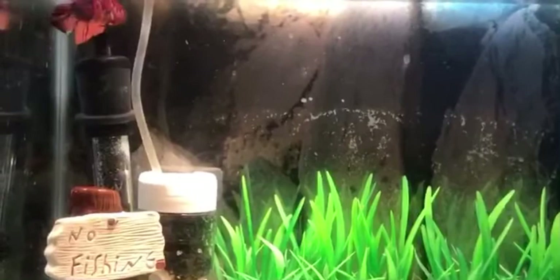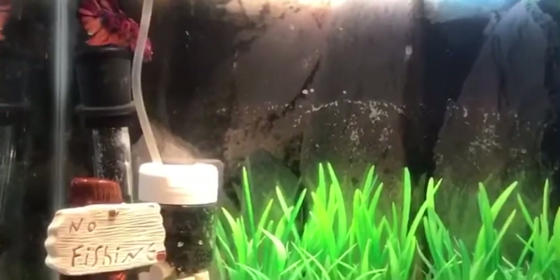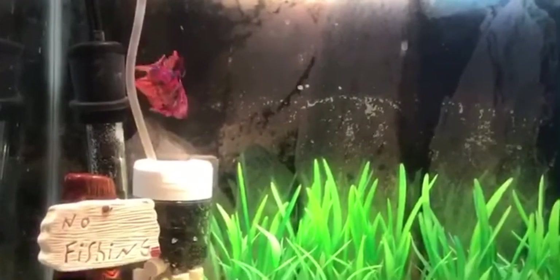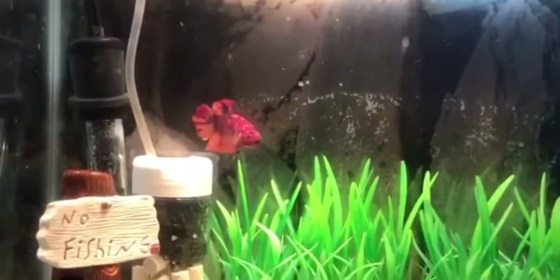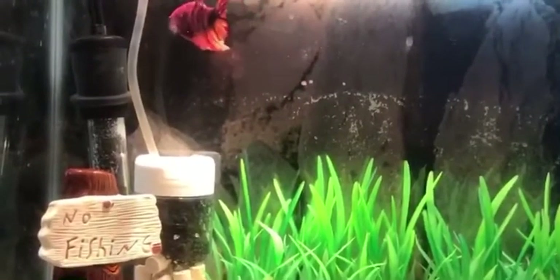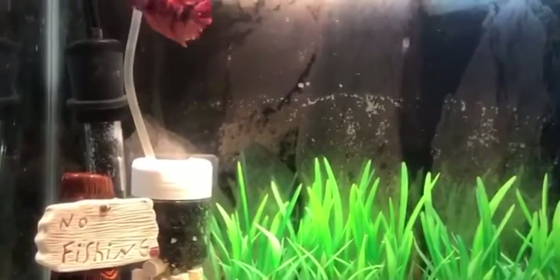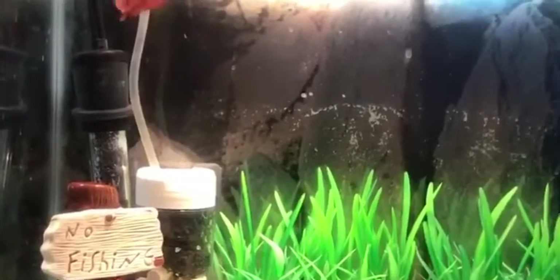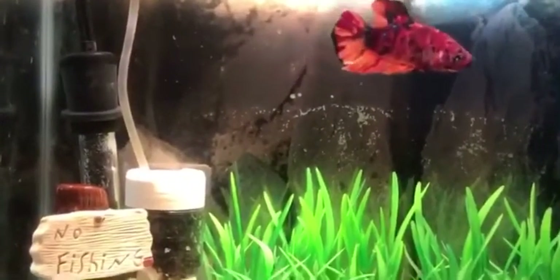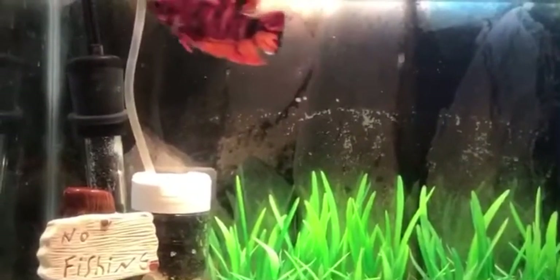Junior's got another koi betta — Jada's her name — and we might try to breed this male with Jada, Junior's fish, this summer. Junior likes to call it 'Jana Jada the beta,' but I like to call it 'Junior Jada the betta,' because that's what they were called when I was a little kid.